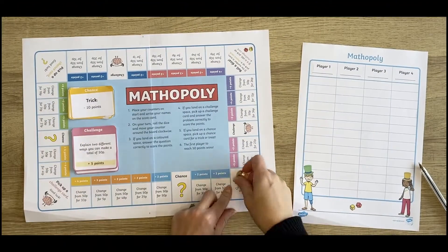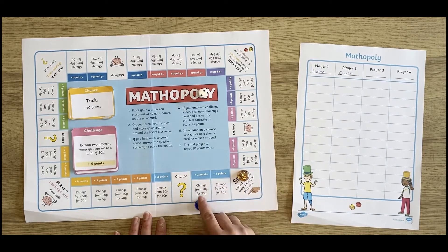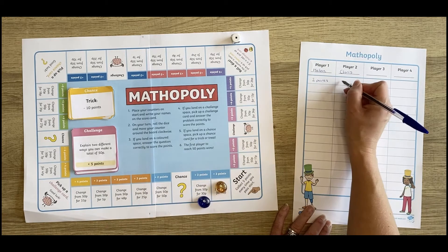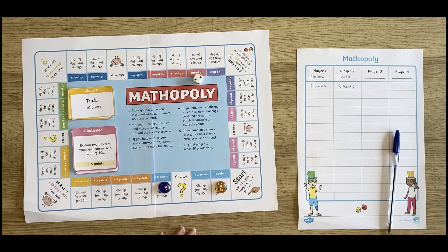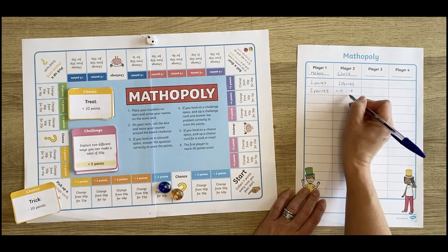When playing a board game, children can further develop their knowledge of a certain skill and also consolidate their understanding of that skill. We have lots of Mathopily board games to give children a mathematics lesson to remember. This one involves working out the change from 50p. It allows children to calculate the correct amount of change and check the change that should be given.